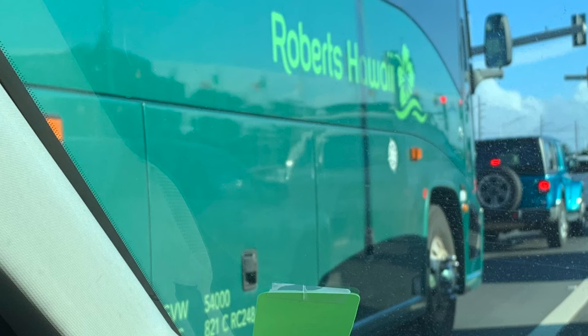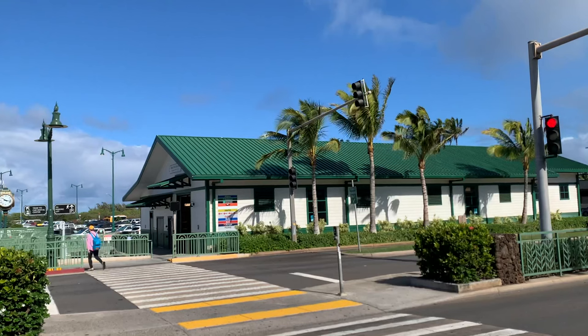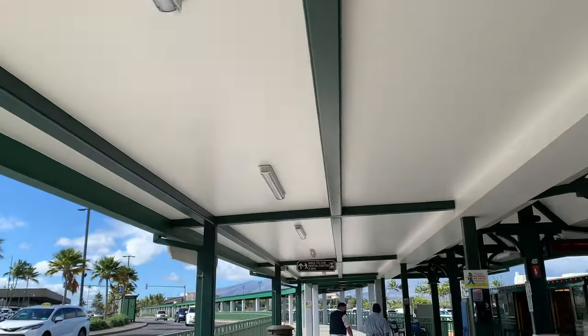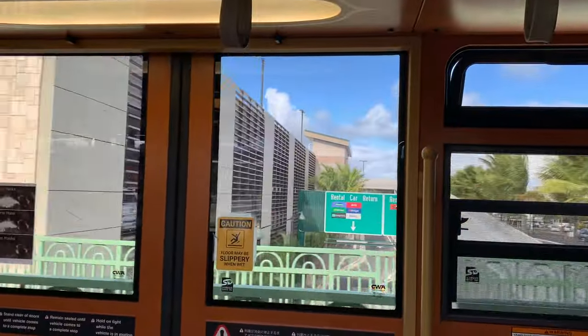I've never taken a shuttle to one of the large hotels, but I believe that Roberts Hawaii is something you might want to look into to get to the Kaanapali area. If you rented a car, go across the street and bear left. A few years ago, the Maui Airport built a new car rental area with a tram, so you just want to cross the street and bear left to the tram, or you can walk. It's just a few minutes, but the tram comes very frequently.